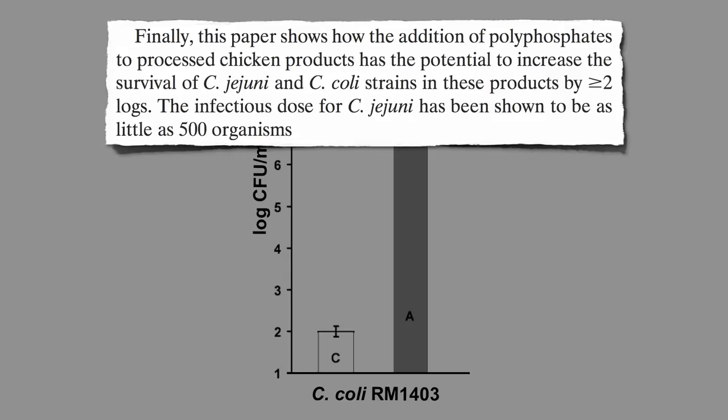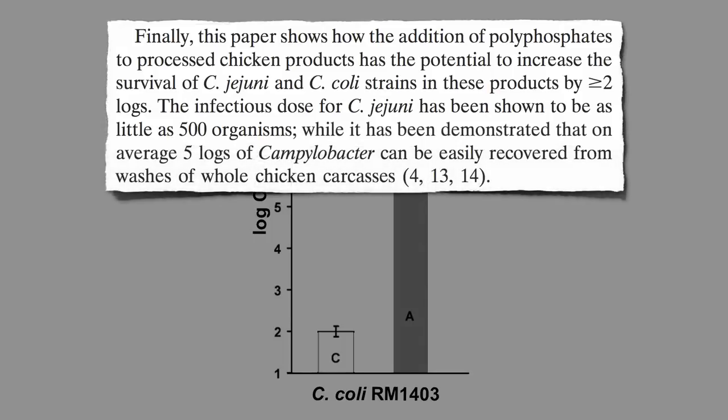The infectious dose for Campylobacter has been shown to be as little as 500 organisms. How much might there be in chicken? A hundred thousand can be easily recovered from washes of whole chicken carcasses. So what does a million times more food poisoning bacteria mean for the risk to consumers?